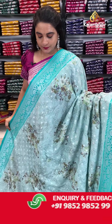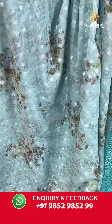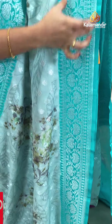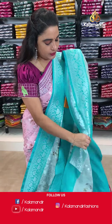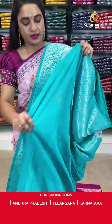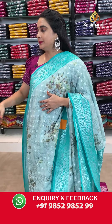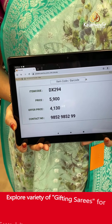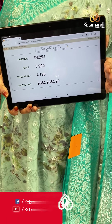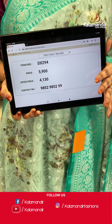Next saree — another very pleasant combination in light and dark sky blue. The body has printed leaves, floral bunches and leaf booties in silver zari. The contrast border features floral weave, leaf weave, asymmetrical temple weave and block weave. The contrast pallu has a complete floral jhal in silver zari. Paired with a contrast plain blouse with border. Saree code DX294. Actual price ₹5,900. Offer price ₹4,130 only. To order, screenshot with the code and share on WhatsApp: 985298529.